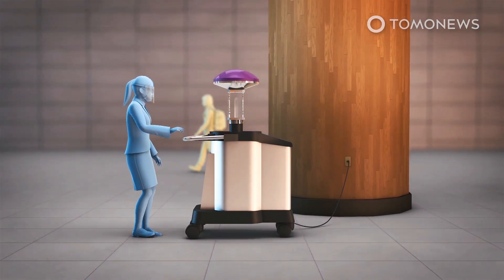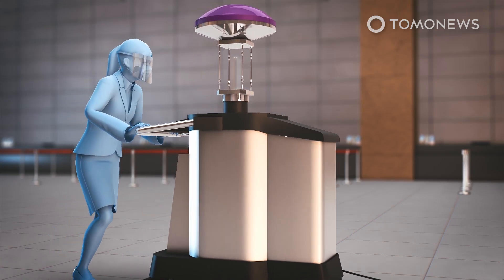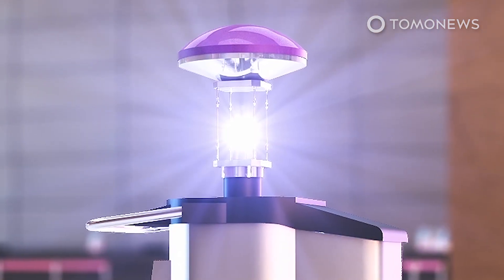The device is 1.1 meters tall and has to be pushed around by an operator to reach targeted areas. The high-tech plug-in pushcart uses powerful bursts of ultraviolet light to kill viruses on surfaces within a 2.1 meter radius in every direction.